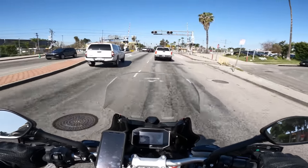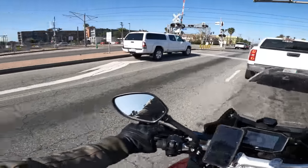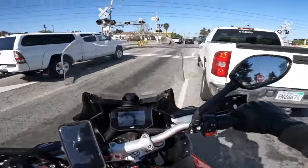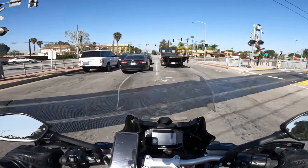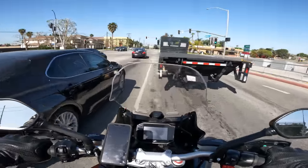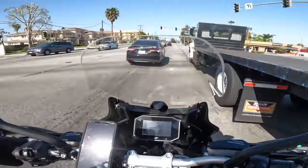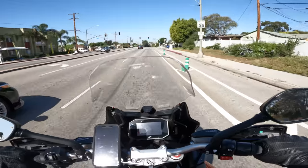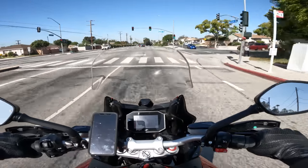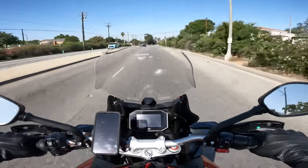The bike weighed in on the Daily Rider scales at 508 pounds, which is not super light. It does hold 5.7 gallons of gas, which is not nothing. The seat height is 32.7 inches, which isn't particularly notable — just a quick note for MV Agusta fans. It's an average size for a bike in this category.